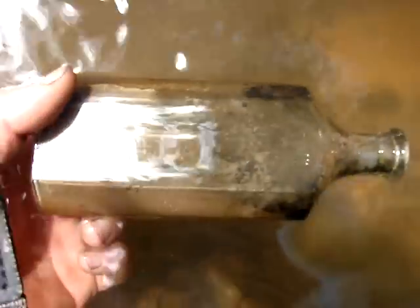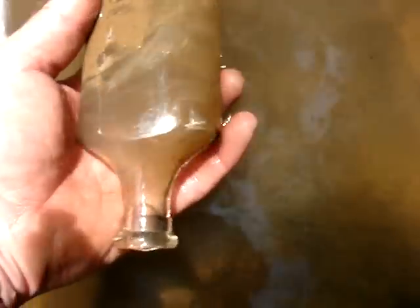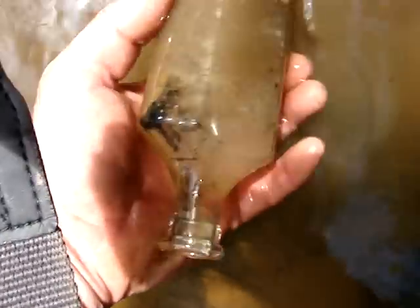This bottle looks kind of old, and sure enough it is. It's a blown in a mold pharmacy, eight ounces. Nothing embossed on it though.